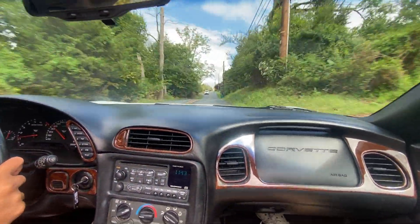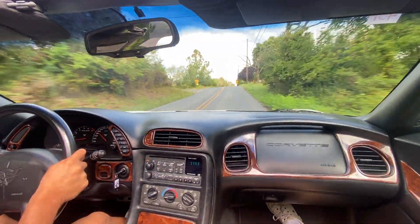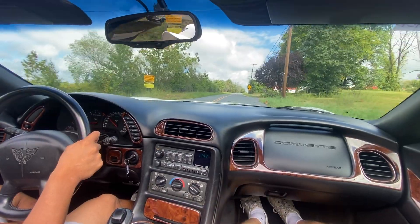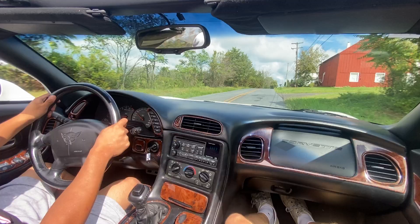We're cruising on these back roads as we get further down the line here to show you more of the performance on this guy. So far, the driving feels great. Very smooth so far.